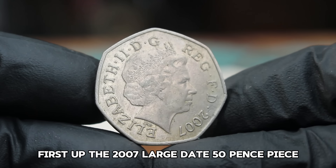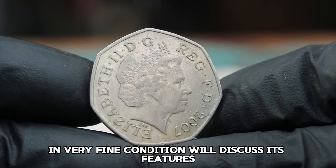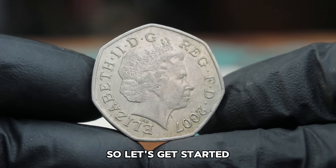First up, the 2007 large date 50 pence piece in very fine condition. We'll discuss its features, history, and of course its current value in today's auction market in dollars. So let's get started.